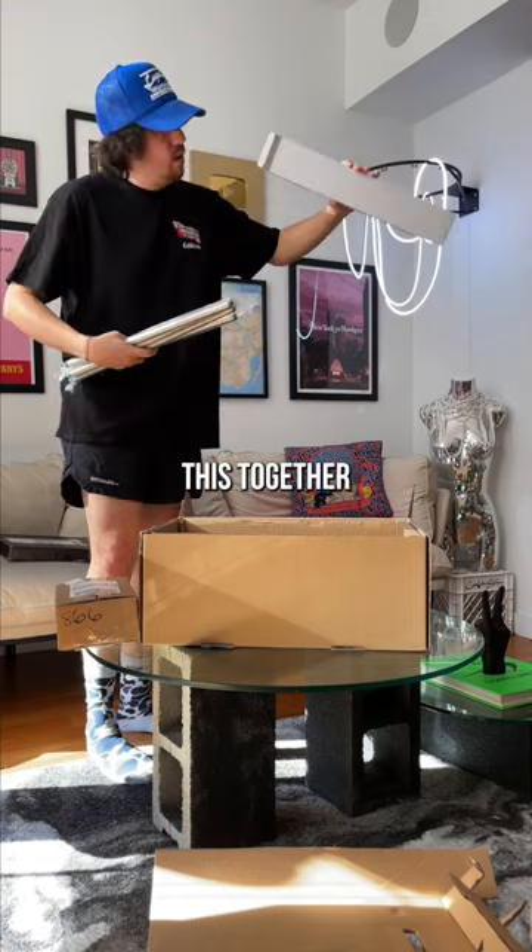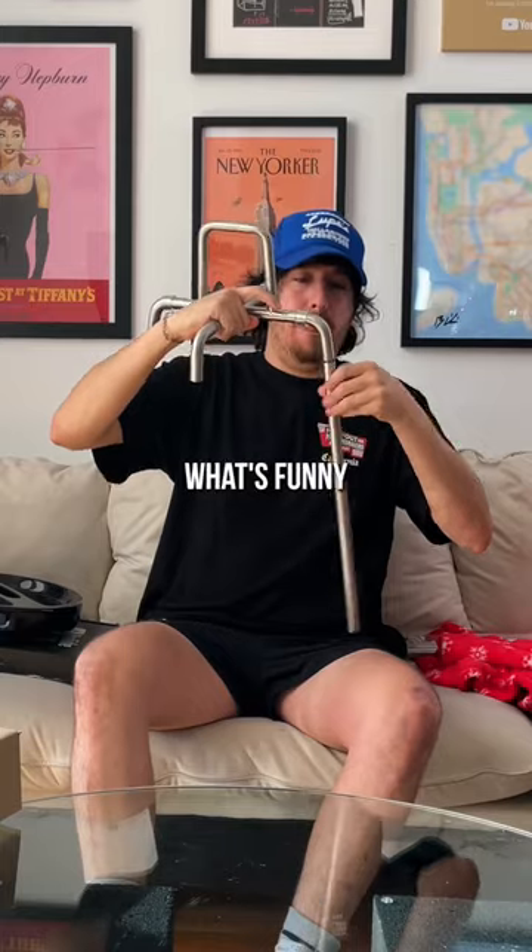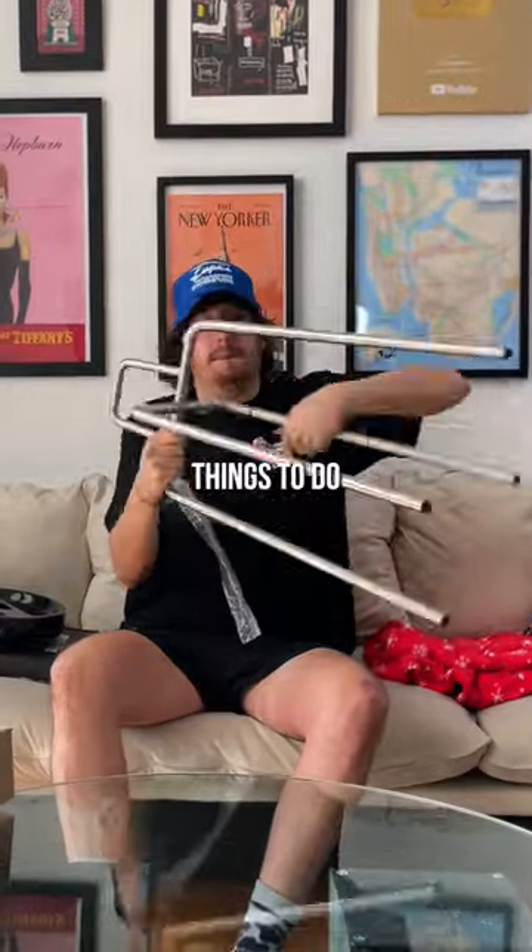This is their new side table. Putting this together was also super easy. What's funny about this is that I don't smoke, so I'll have to find other things to do with it.